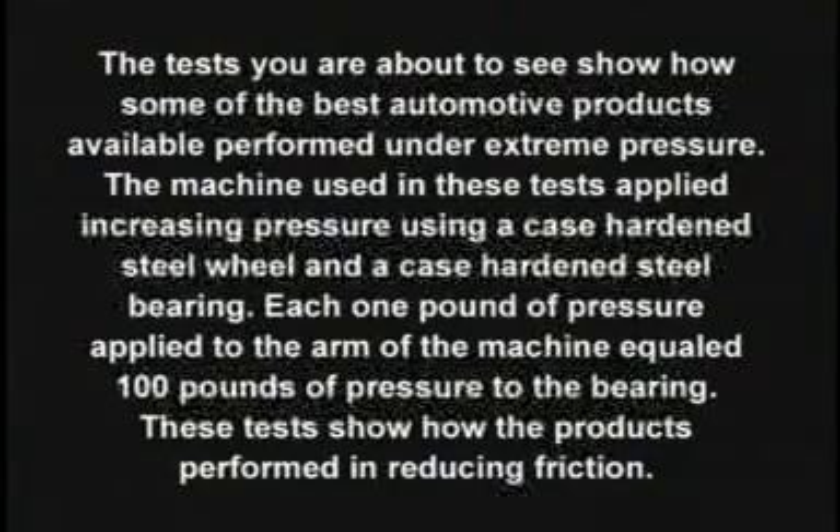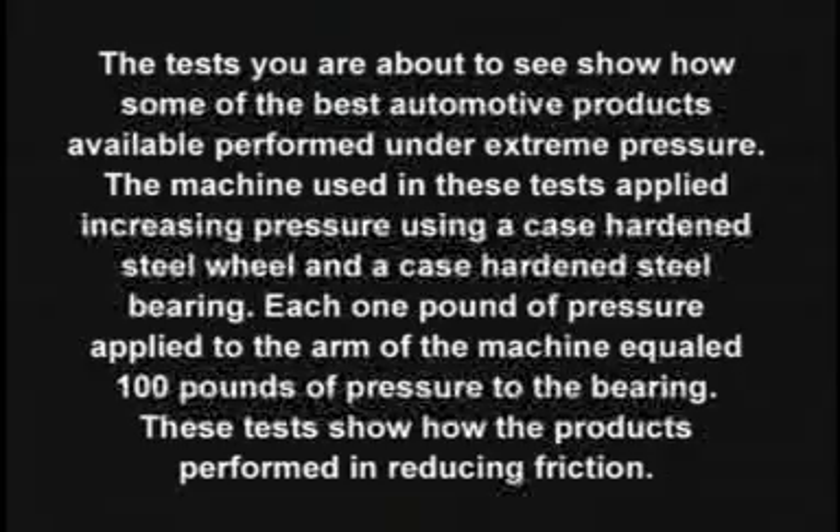The tests you're about to see show how some of the best automotive products available performed under extreme pressure. The machine used in these tests applied increasing pressure using a case-hardened steel wheel and a case-hardened steel bearing. Each one pound of pressure applied to the arm of the machine equaled 100 pounds of pressure to the bearing. These tests show how the products performed in reducing friction.